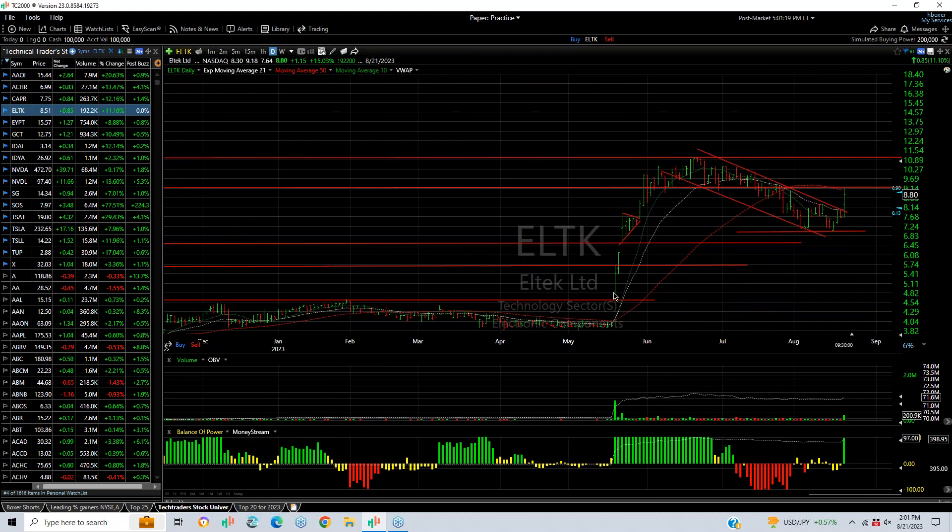LTK, after a two-month consolidation, pulled back after a monster run that saw this go from under $4 to $11. The stock then pulled back into that $7 range, consolidated, double-bottomed breakout today with a pop from $7.64 to $9.18. Pulled back, closed $8.80, up $1.15, a 15% gain. It looks like if it gets up to today's high, the target's going to be $11.